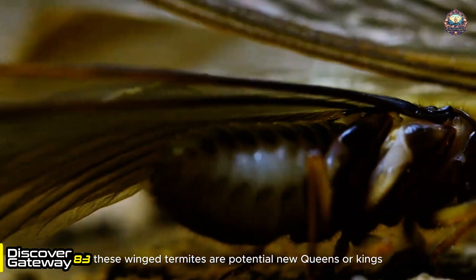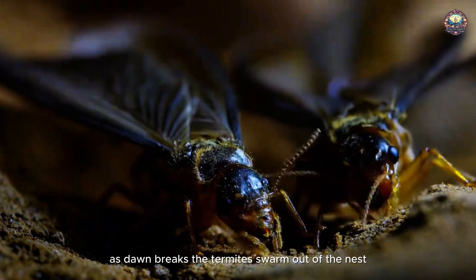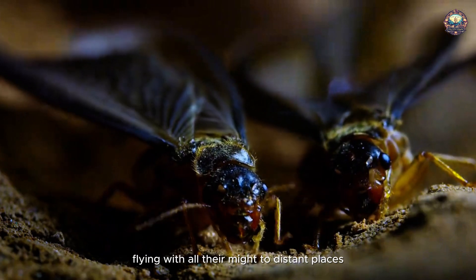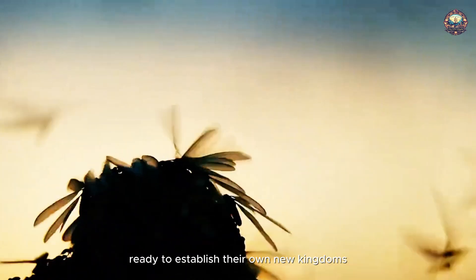These winged termites are potential new queens or kings. As dawn breaks, the termites swarm out of the nest, flying with all their might to distant places, ready to establish their own new kingdoms.